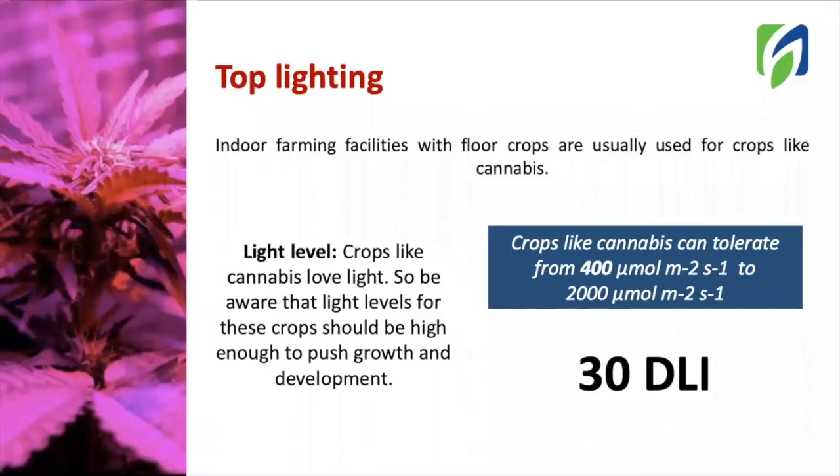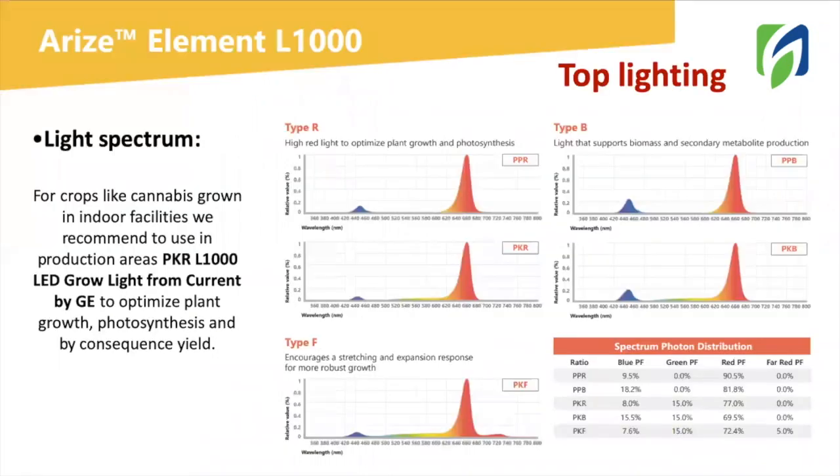The other option we have is an indoor system for top lighting. Top lighting in indoor systems is mostly used for cannabis production. When applying for a light plan for top lighting, you will also be asked to share the light level required for your crop. In this case, cannabis loves light. This crop can grow from 400 micromoles to even 2,000 micromoles of light intensity. Usually in indoor systems, we target a DLI of 30, which is considered the optimum DLI for this plant, but more light can also be used. In terms of light quality, you can also choose from different options, and for cannabis grown in indoor facilities, the light quality most requested by our customers is PKR. This is from the L1000 lamp. This light quality will optimize growth, photosynthesis, and yield.